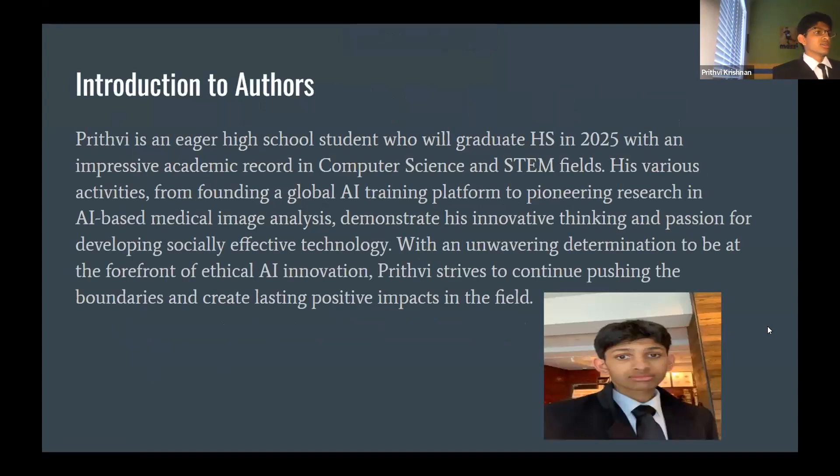I'm an eager high school student graduating next year, with a 4.0 GPA and a 6.0 weighted GPA in all my IB computer science and math courses. My activities include founding two non-profits teaching AI education globally and to underserved communities in Austin. I have pioneering research that is patent pending for a global patent, and my determination and work ethic have been the forefront of my research into what technology can do for our collective society.